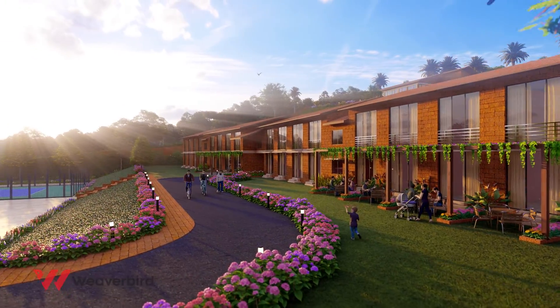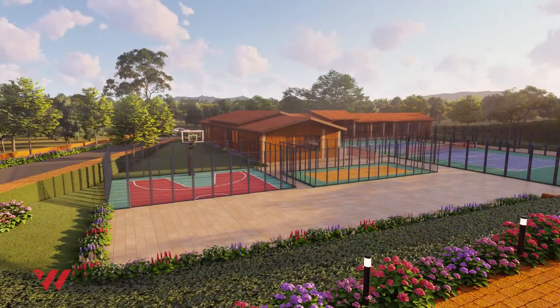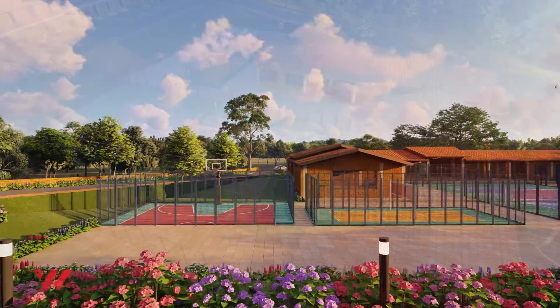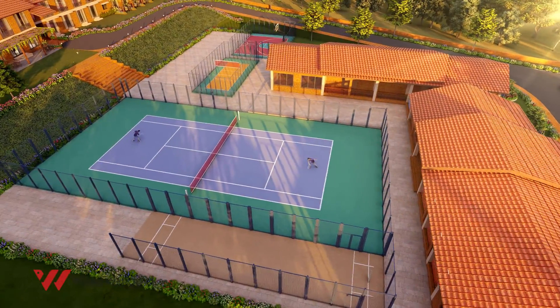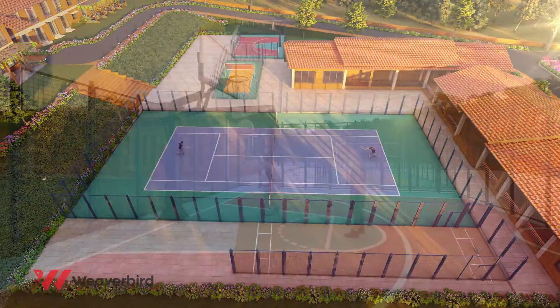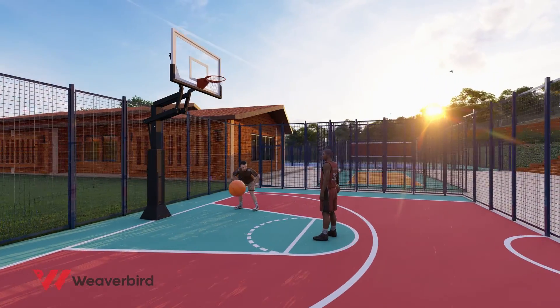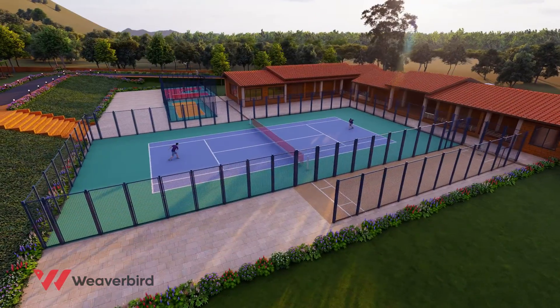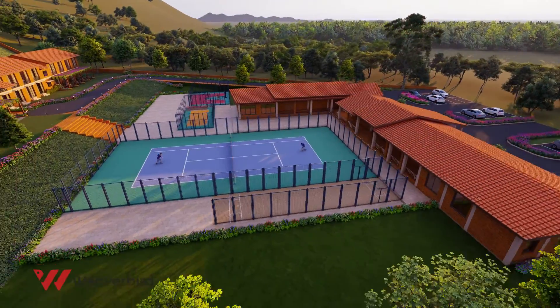Gaurav Holiday Resort also pumps you up with a range of recreation activities. You can indulge in a match of tennis, basketball, or cricket with your friends and family.